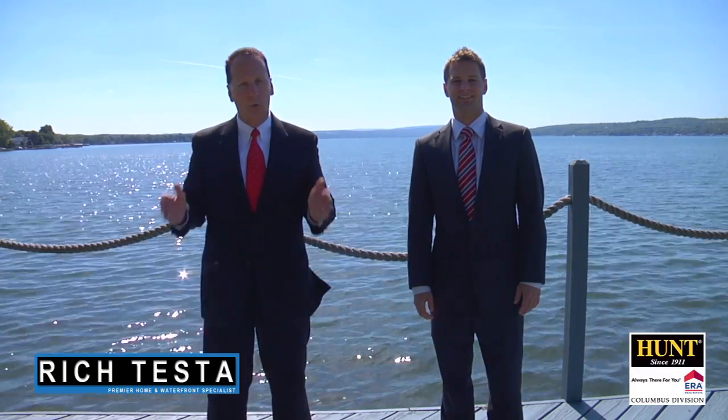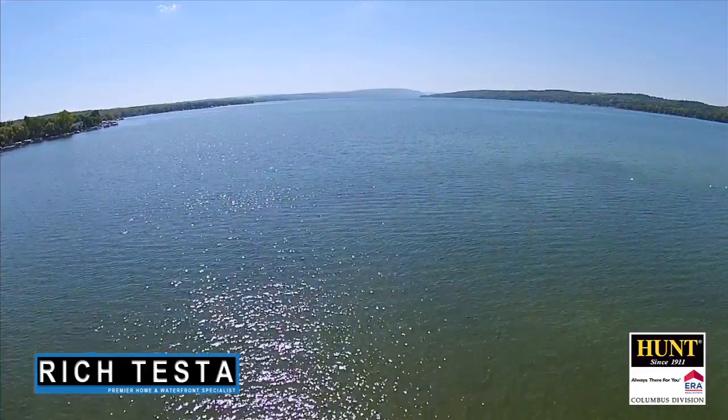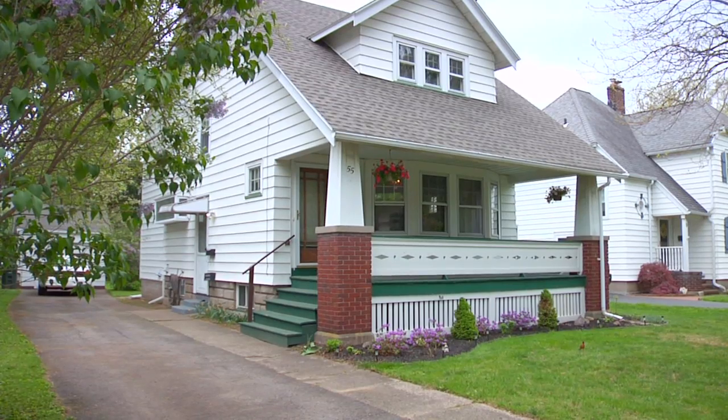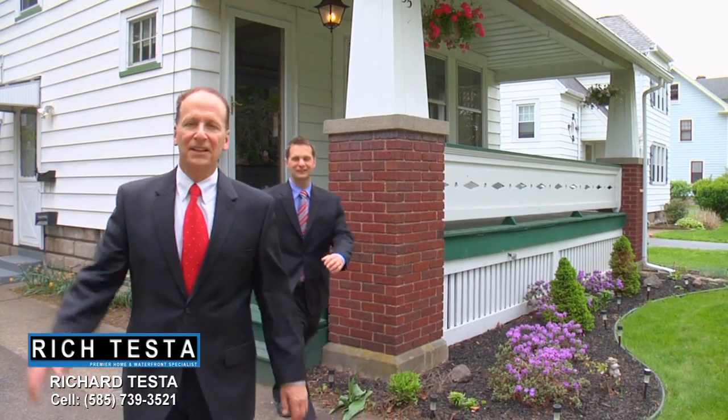Rich Testa Real Estate — the premier home and waterfront specialist worldwide. No other agent can serve you better. Hi, I'm Rich Testa, and I'm Rob Testa. We are Rich Testa Real Estate, the premier home and waterfront specialist worldwide. Welcome to 55 Belclair Drive in West Irondequoit. This is a beautiful arts and crafts style home — an amazing property, so let's take a tour.